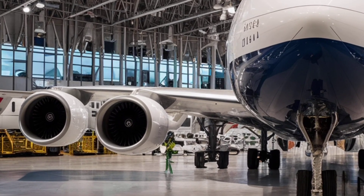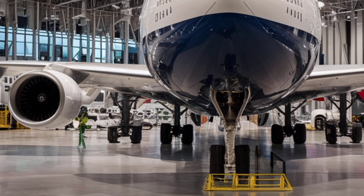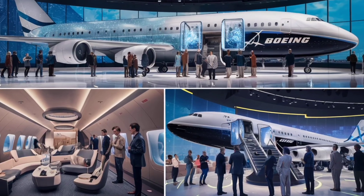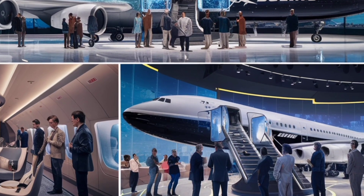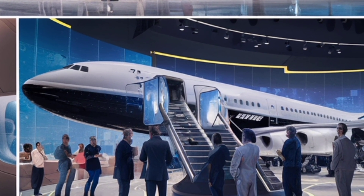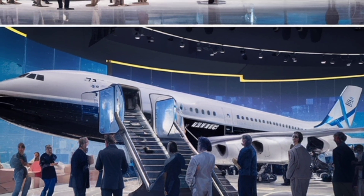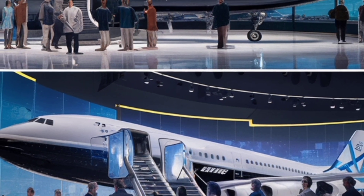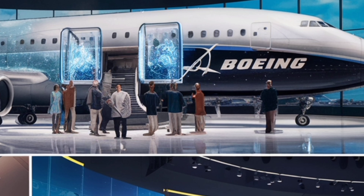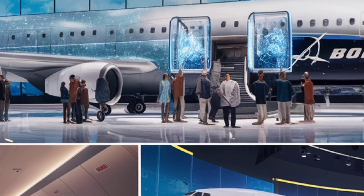Beneath those sweeping wings lies another major advancement: the General Electric GEN X3C engines. These engines are designed specifically for ultra-long-haul flights, giving the 747 the power and endurance it needs to remain relevant in modern aviation. They are significantly quieter than older engines and produce lower emissions, meeting the strictest international standards. With these engines, the 2026 Boeing 747 achieves a range of more than 8,200 nautical miles, allowing it to connect distant cities with ease.